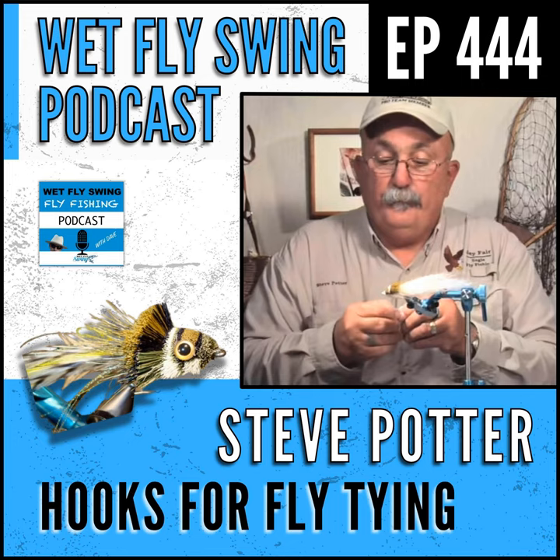Coming up next on the Wet Fly Swing Podcast: I saw a black bass jump out of the water and grab a red-wing blackbird. I tied on a long streamer hook, tied the body and the tail, and had two small eyes sticking out of the sides of the body. Steve Potter on how he matches the hatch with the red-wing blackbird, great hooks for soft hackles, saltwater, the cicada, and the cigar fly.